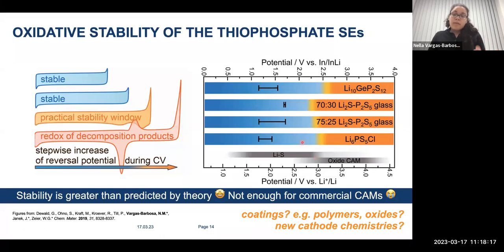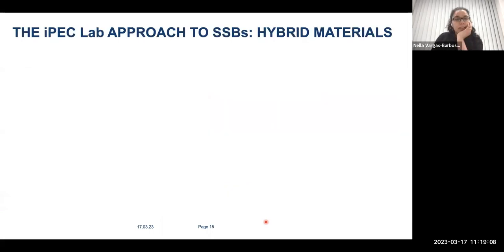We demonstrated that the electrochemical stability of the solid electrolytes is greater than what is predicted by theory—the black bars show the predicted stability windows from theoretical work, which would have been really bad and kicked out any possibility of using these materials. The yellow ranges show the practical oxidative limits of these thiophosphate-based solid electrolytes. However, it's not as promising because commercial cathode active materials lie at far more positive potentials than the stability window. Lithium-sulfur is actually a reasonable match, but oxide cathode active materials—the most promising for high energy density—remain challenging.